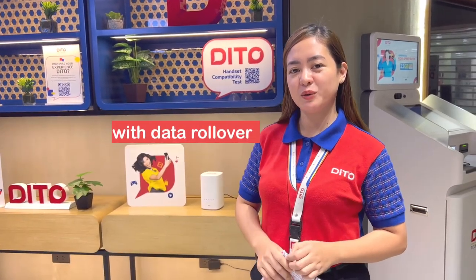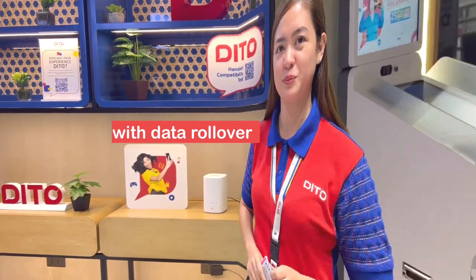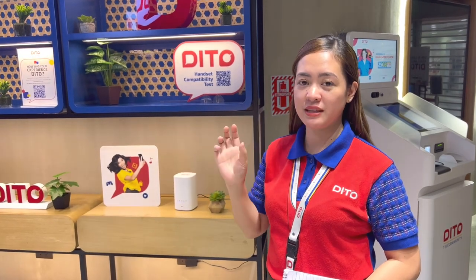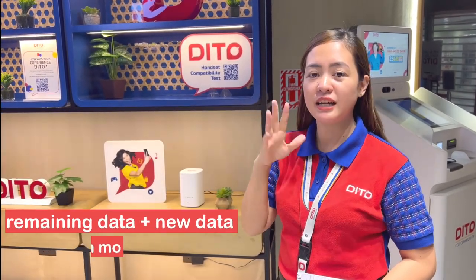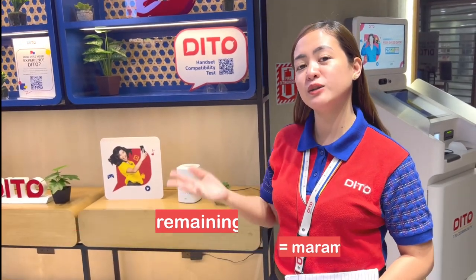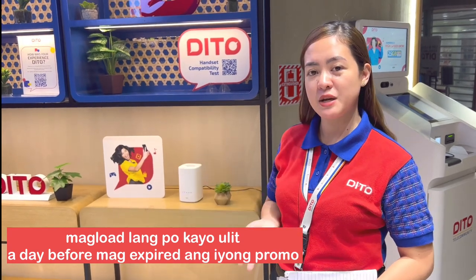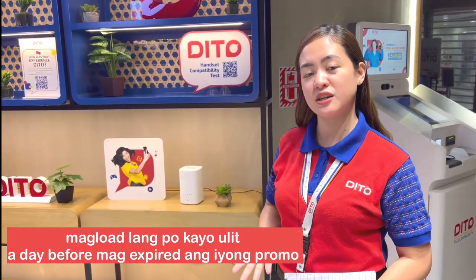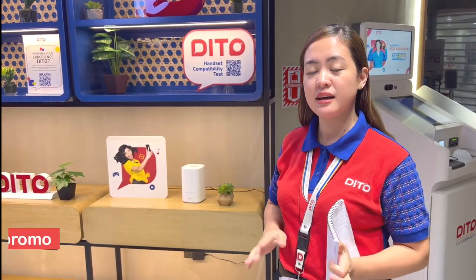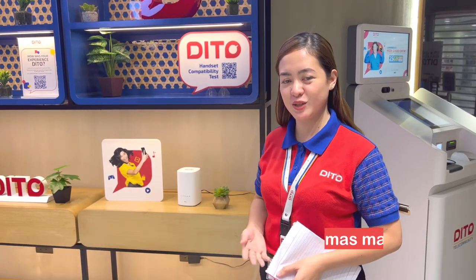And then may rollover din po, same din sa mga Ditto SIM card natin na nilo-load natin sa ating mga cellphone. Yung rollover — once na hindi po naubos yung 100GB of data for the whole month, a day before mag-expire yung registration o yung promo mo, mag-load ka na ulit. Para yung natira mong data doon sa ₱590 ay madadagdag pa doon sa next registration mo. So the more na marami kang natirang data, mas less na lang yung i-a-avail mong promo sa susunod na registration mo.